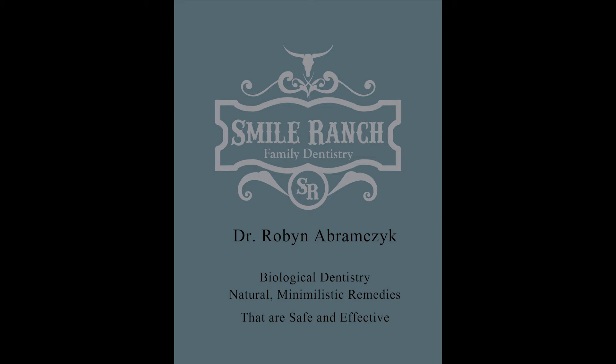Hi, my name is Dr. Robin Abramczyk and I'm a holistic and biological dentist in Heath, Texas. The name of my practice is Smile Ranch Dentistry. I am here with my good friend and blog writer Michael McNeil — he is a health coach about to graduate from the Institute of Integrative Nutrition out of New York City. Today we're going to talk about glutathione.